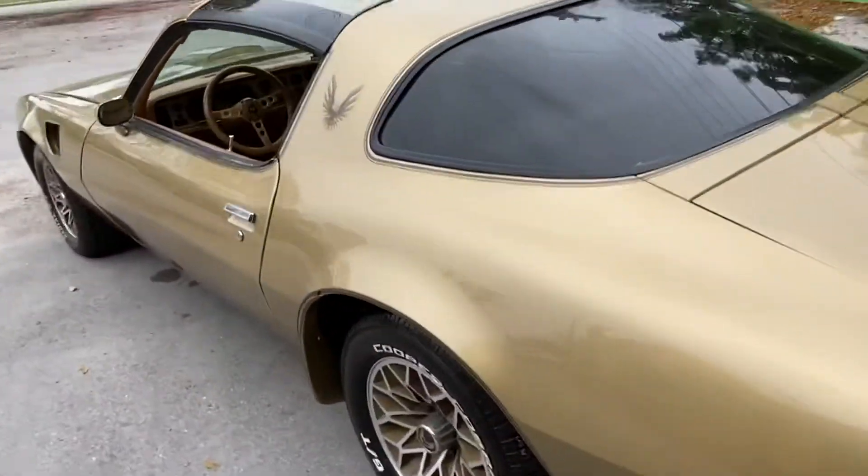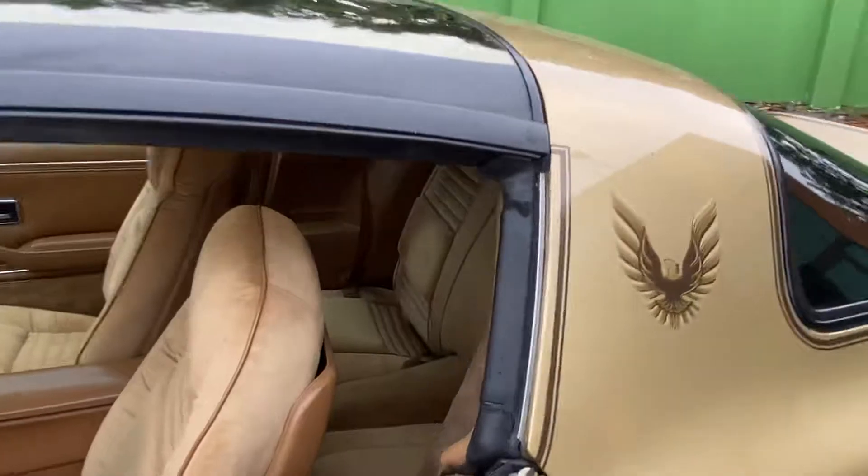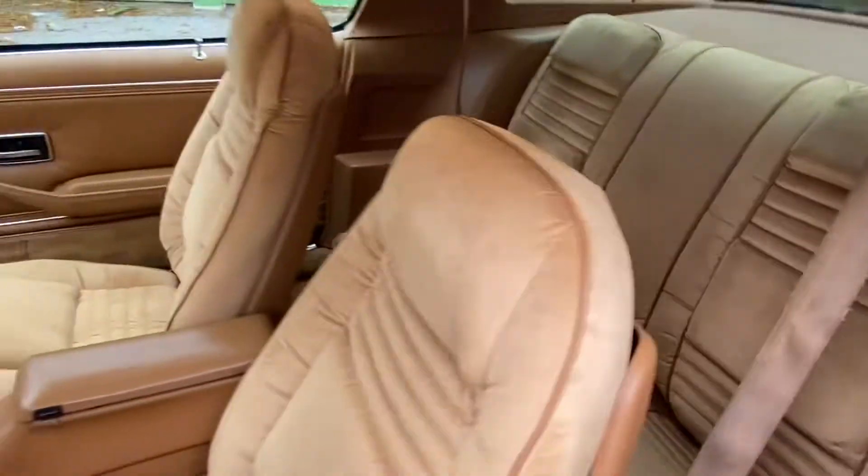78 Trans Am, guys, with T-Tops. In theory, I like new.